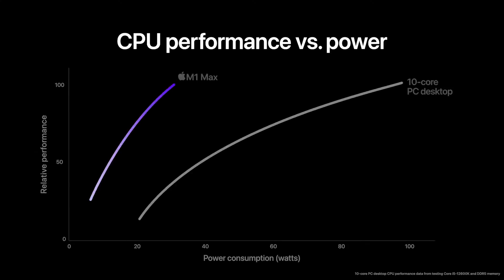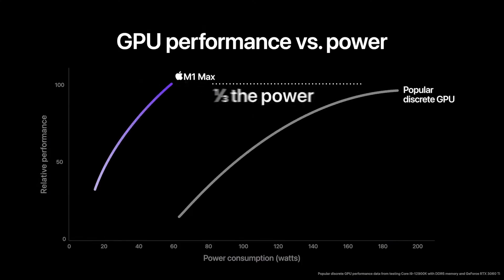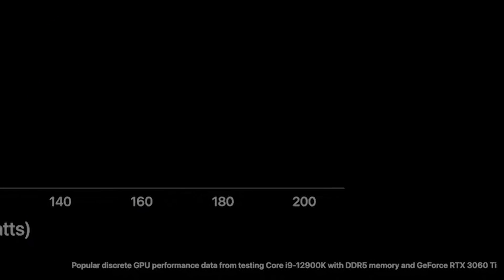They also showed some more charts. One shows less power usage than some other chip — they do mention the chip in very small font down below. Another interesting chart shows the GPU is more powerful while using less power. But if you zoom in, they're still comparing to the NVIDIA RTX 3060 Ti. It's not a slouch by GPU standards, but it's not exactly the most powerful or even close to the most powerful GPU you can get on a PC right now.